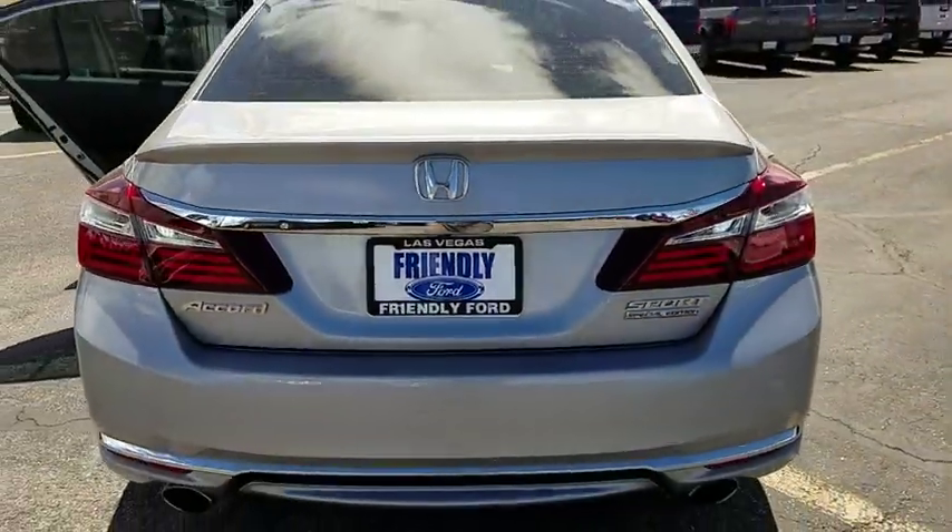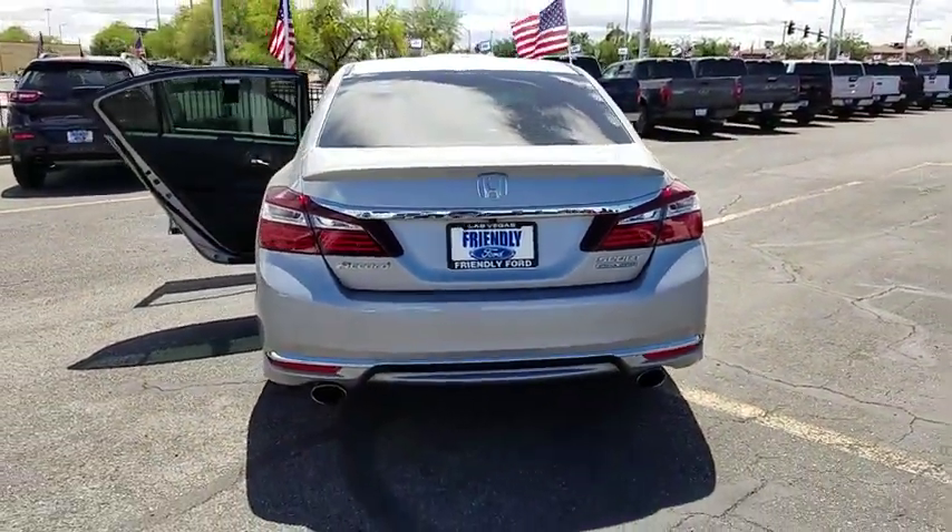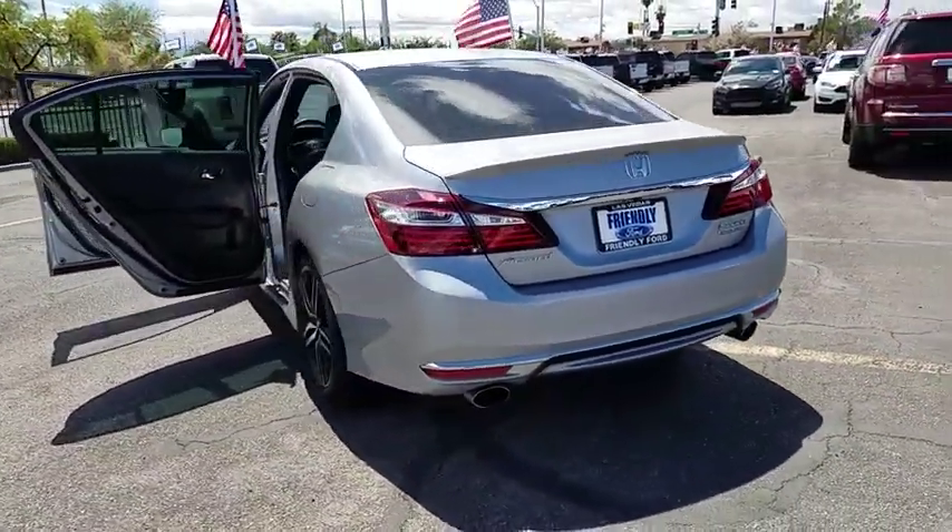Heated front seat, brake assist, remote keyless entry, panic alarm, leather seats, overhead console.